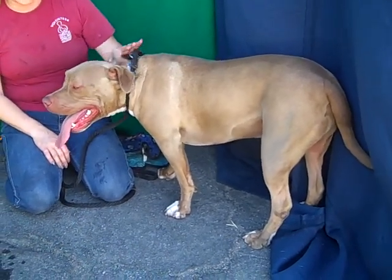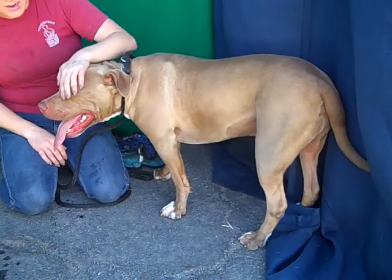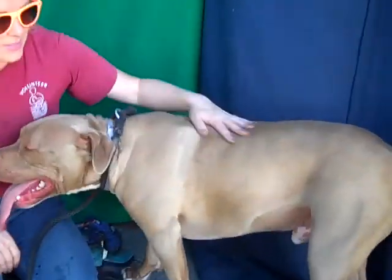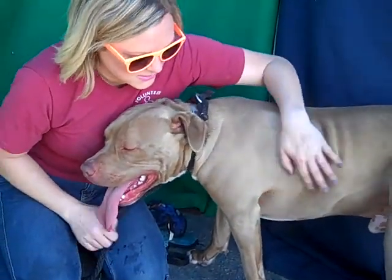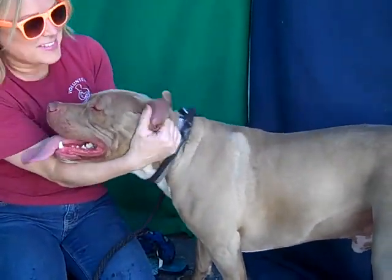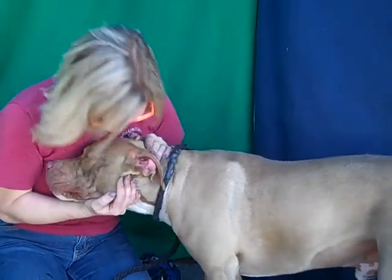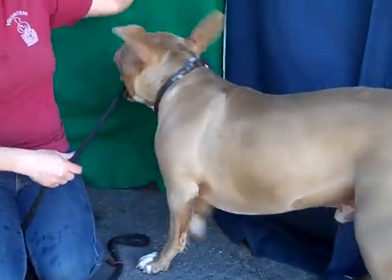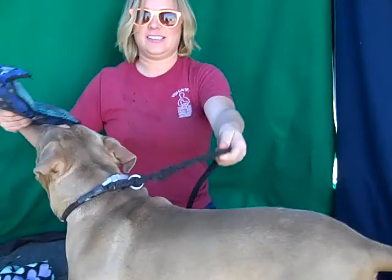He's so loving with all the people and the dogs he's met. He's very smart. He just makes you smile. Such a good boy — we love him here, and we hope that you will too. So if you're looking for a big, fun family dog — he doesn't care, he just likes love and fun. Come on down and meet Duke at the Baldwin Park shelter.